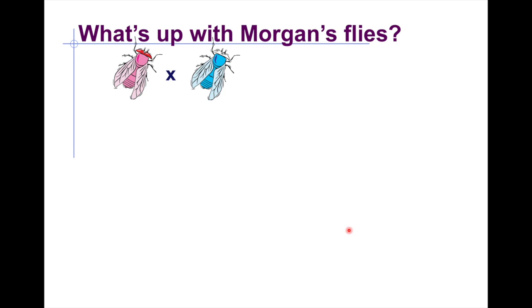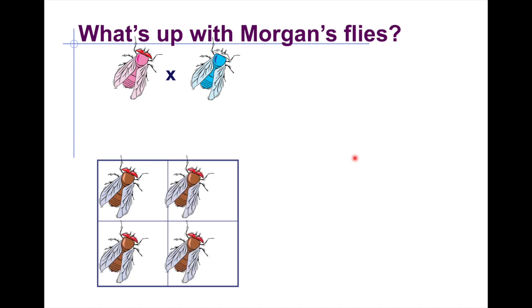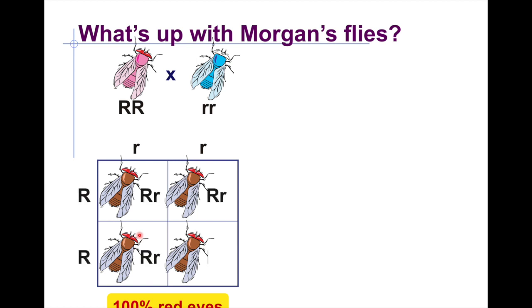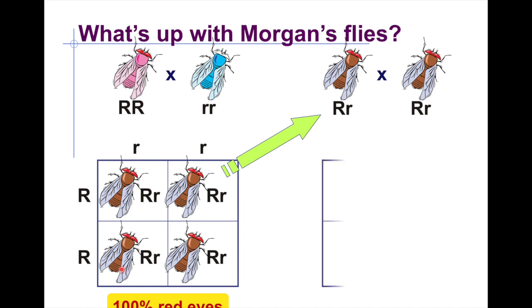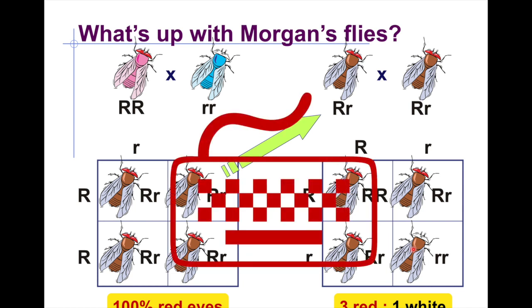Examining Morgan's flies further using a Punnett square, the first generation showed 100% red eyes. When those offspring were bred together, some white-eyed individuals appeared. However, this simple cross does not account for the sex of the individual, which is key to understanding the result where only males showed white eyes.